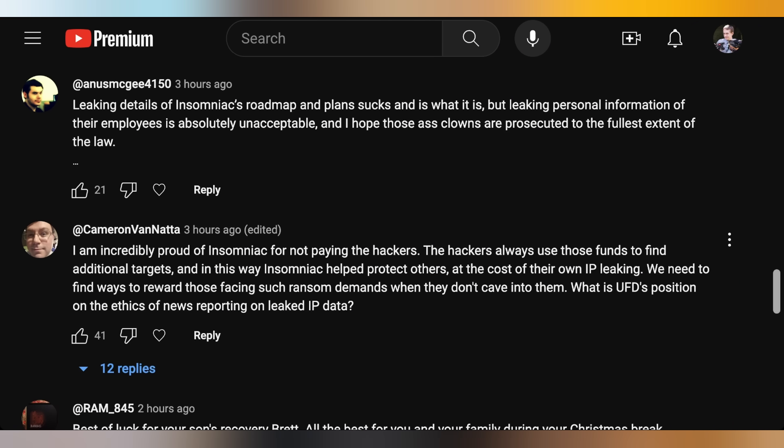In comment responses, viewers reacted to the Insomniac Games hack. One commenter noted that leaking personal employee information is absolutely unacceptable and hopes those responsible are prosecuted to the fullest extent of the law. Another said they're proud of Insomniac for not paying the hackers, since those funds are used to find additional targets, and that Insomniac helped protect others at the cost of their own IP leaking. The host agreed, noting this likely happened through social engineering — the most likely entry point in any system is the person, not the security systems themselves, and nobody is above falling prey to it.